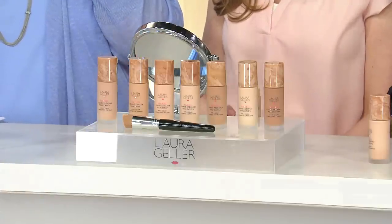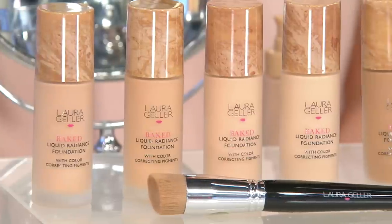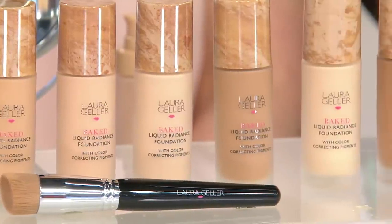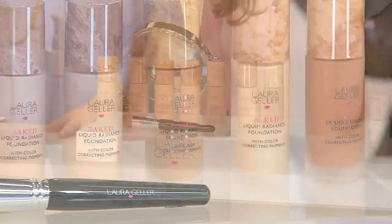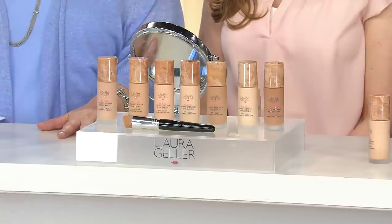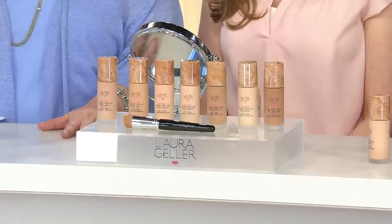She wanted to do Baked Liquid in a Baked Liquid Radiance with the foundation, with the brush. Every color that we have available for you, absolutely gorgeous. Those of you who want to get it, we do have it for the very first day presented on three easy payments. We do have auto delivery every 90 days for up to two years. We've sold over 35,000 of them.